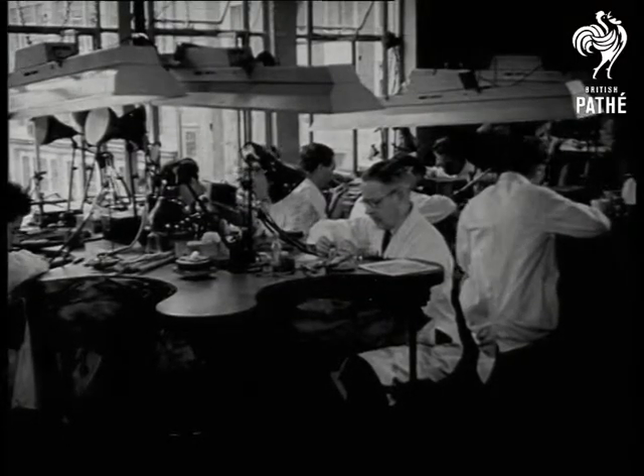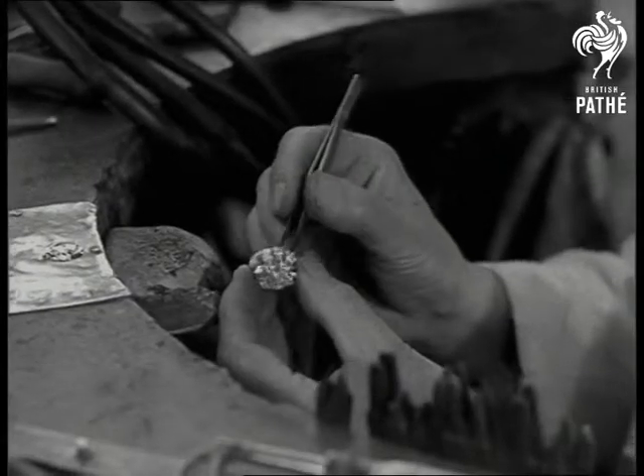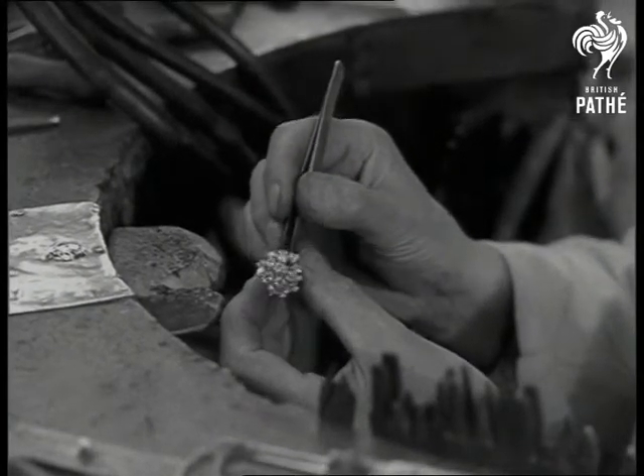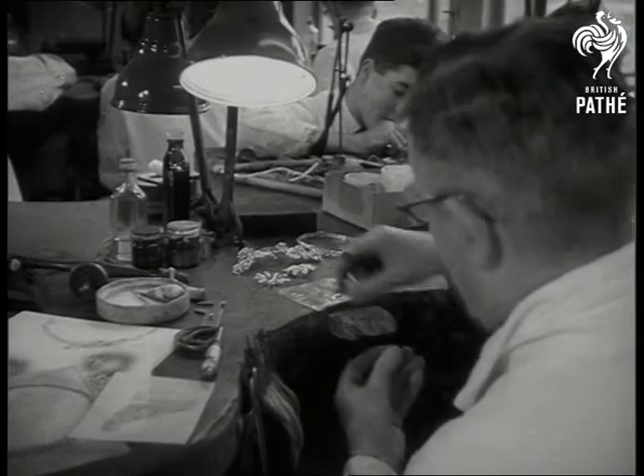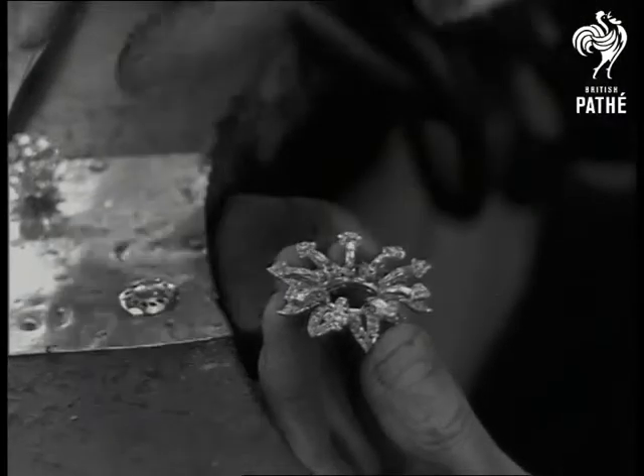There's precious little a lady of fashion can't do with this precious idea. First, she can take a positive delight in pulling it apart. After this expert's finished putting it together, for what he's making is a 35,000 diamond piece that can be converted into a dozen different jewels — jewels for every occasion.